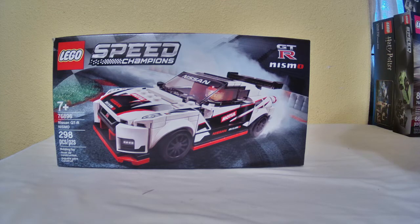Am I even recording? Oh yes, I am. Sorry guys. I thought I showed my face on camera for a second. So this is set number 76896 — the Nissan GT-R Nismo. It has 298 pieces and retails for $20. One of the best purchases you can make. If you're a LEGO fan, get this car — buy it now. If you're having doubts about buying it, don't. It's totally worth it. It's beautiful. The build is fun — I had a lot of fun building it.